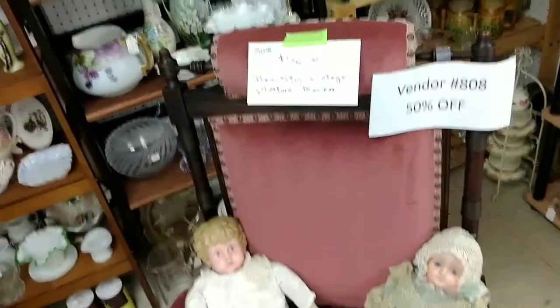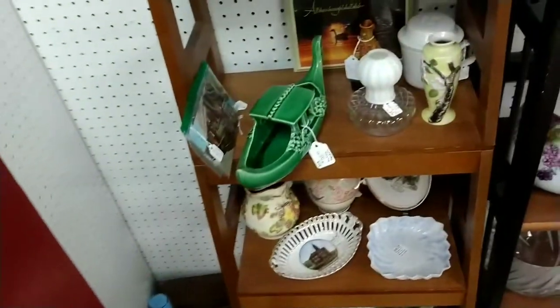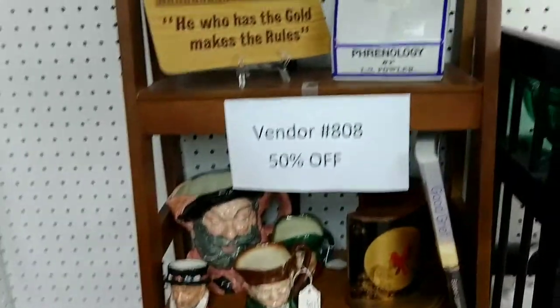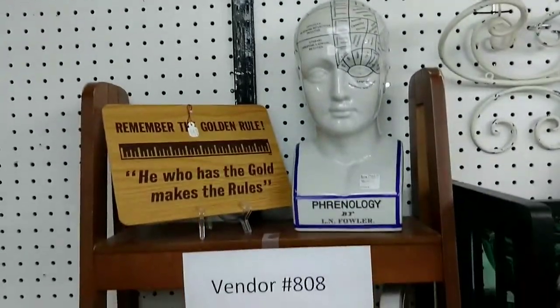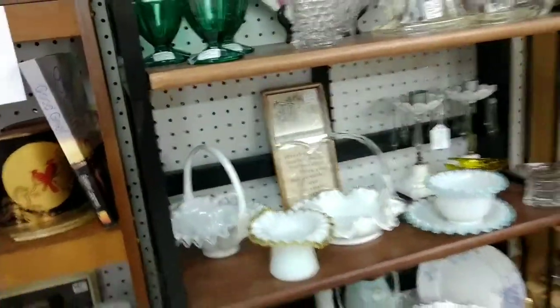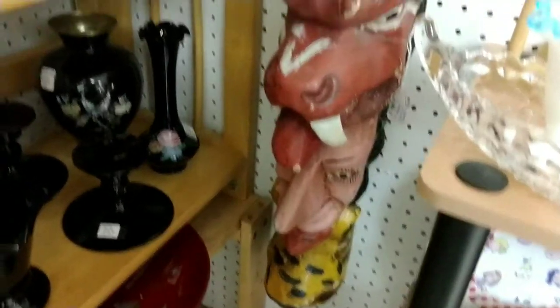It almost kind of reminds me of a thrift store the way some of the spaces are organized or disorganized. In antique malls like this you can sometimes find the best deals. There were several spaces that had 50% off or 70% off. This vendor here had spaces throughout the antique mall and all of his items were 50% off.